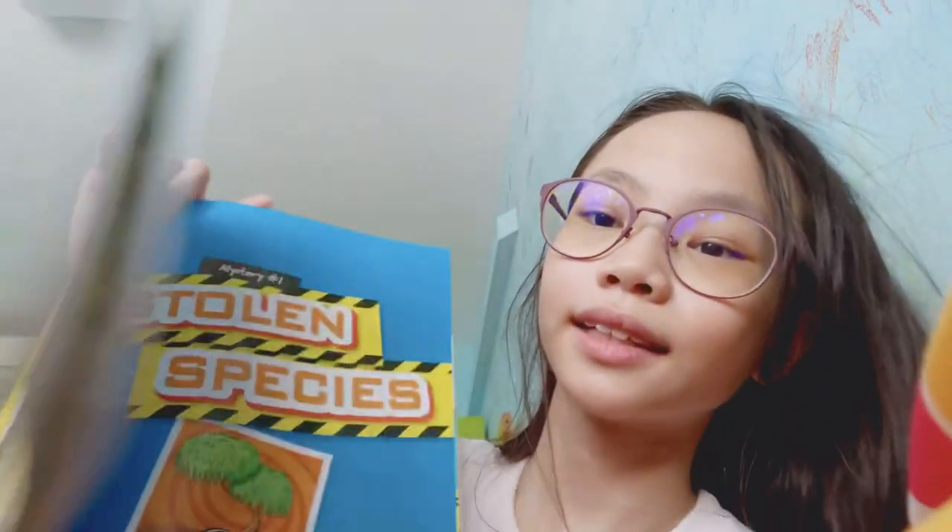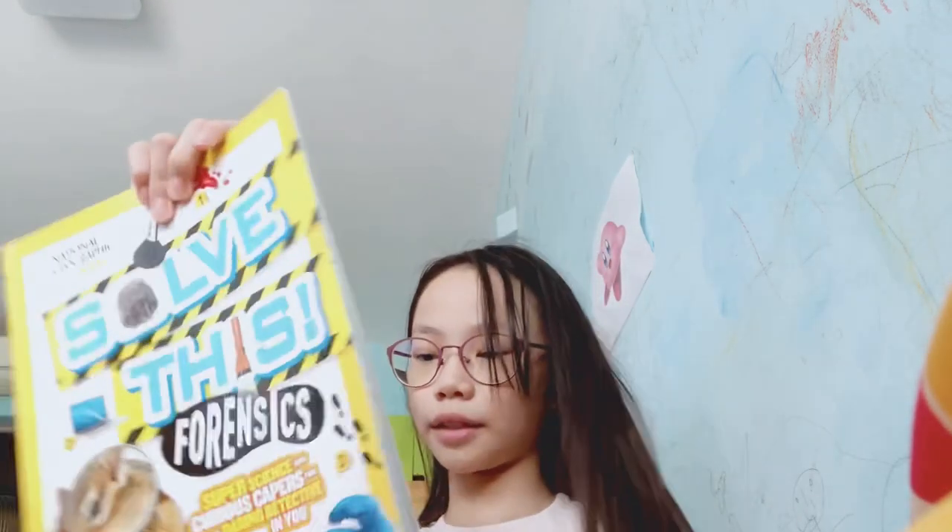Let's start by looking at the first case. This book teaches you different ways to analyze things commonly found at crime scenes, and tells you how to research them, as well as the technology used to examine evidence. As you can see here, there are little mysteries like this, and they actually give you the results once you're done — but of course I'm not going to show you the results so you can try it on your own.